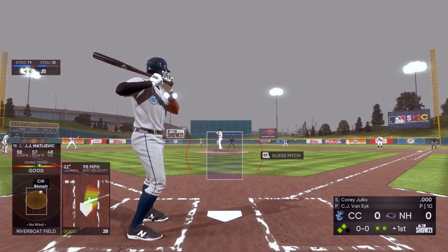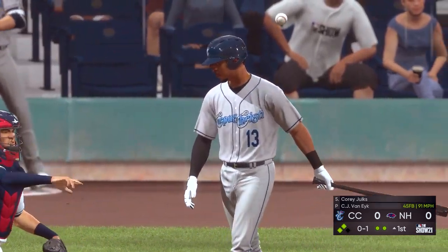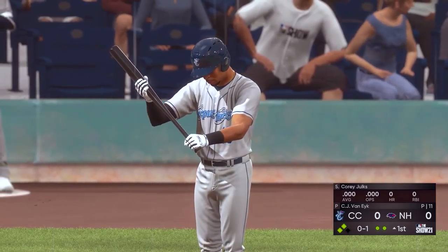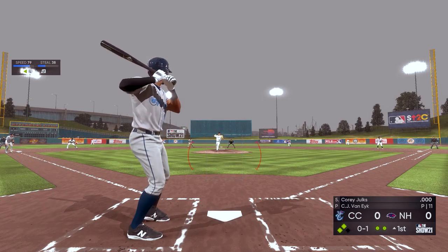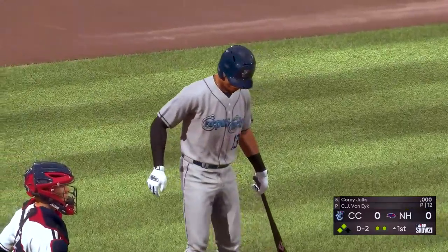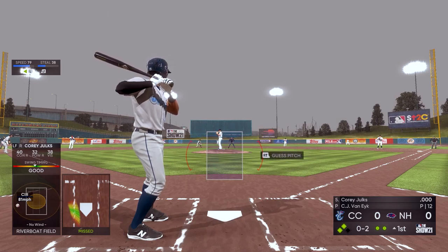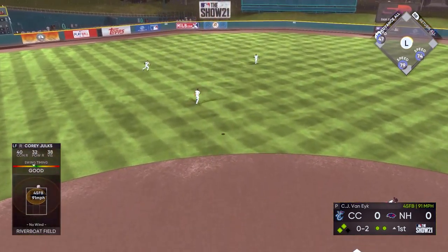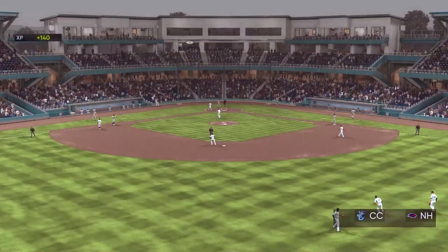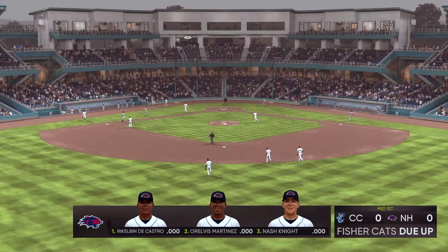Everyone gets two bases on a ground rule double, so the runner from first is forced to stay at third. Corey Jolks is in with two away as he looks at a called strike one. The 0-1 offering — swing and a miss, things are not looking promising, down 0 and 2. In a big spot like this you have to be looking for something you can handle. This is skied into short left center — DeCastro ranging in, he's got it, and they get out of the jam. A good job of pitching there — they strand two men in scoring position in the opening half inning.